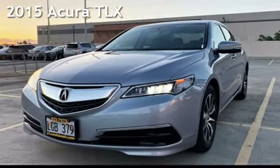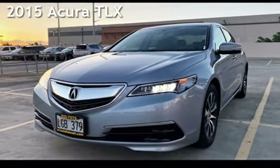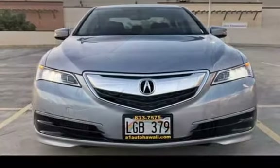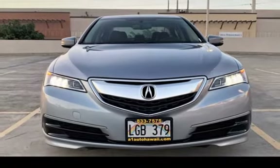Presenting a pre-owned 2015 Acura. This four-door sedan has a four-cylinder, 2.4-liter I-4 engine, with front-wheel drive and an automatic transmission.